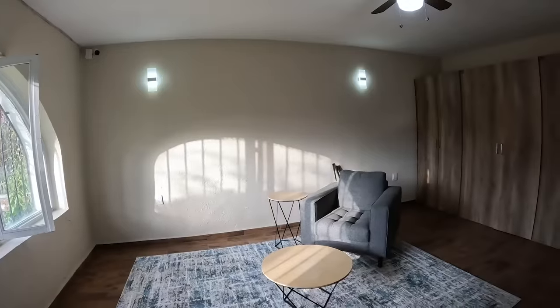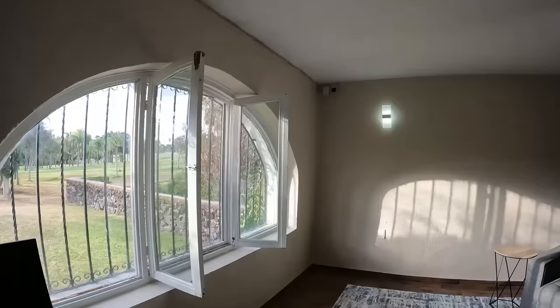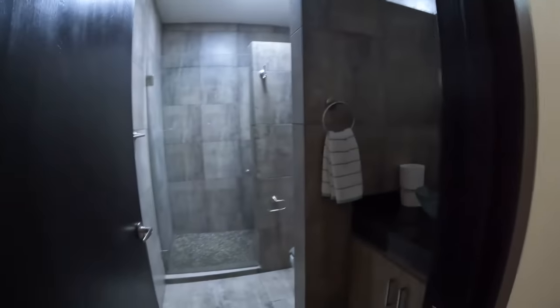Coming into the first bedroom, I have this one set up as an office. I have a rug in here with a chair to sit and read a book or work on my laptop. I love the curved windows in here — I think that's a really nice feature. There's a ceiling fan like there is in every room in this house. Then you have some closet space, and coming in here you have a complete bathroom with a shower, a toilet, and a sink.